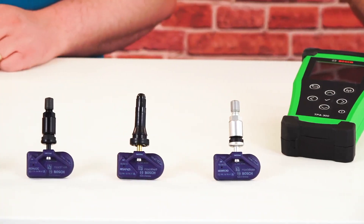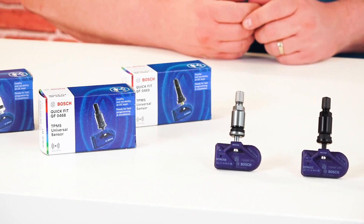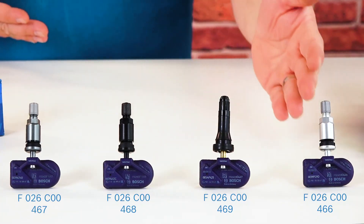But what makes Bosch's QuickFit sensors different from other brands? With QuickFit, Bosch offers a universal programmable TPMS sensor that achieves over 90% vehicle coverage in Europe with just four part numbers — one for each of the most popular rim colours: titan, black, black rubber, and silver. Other manufacturers sometimes achieve only low vehicle coverage even with hundreds of part numbers.